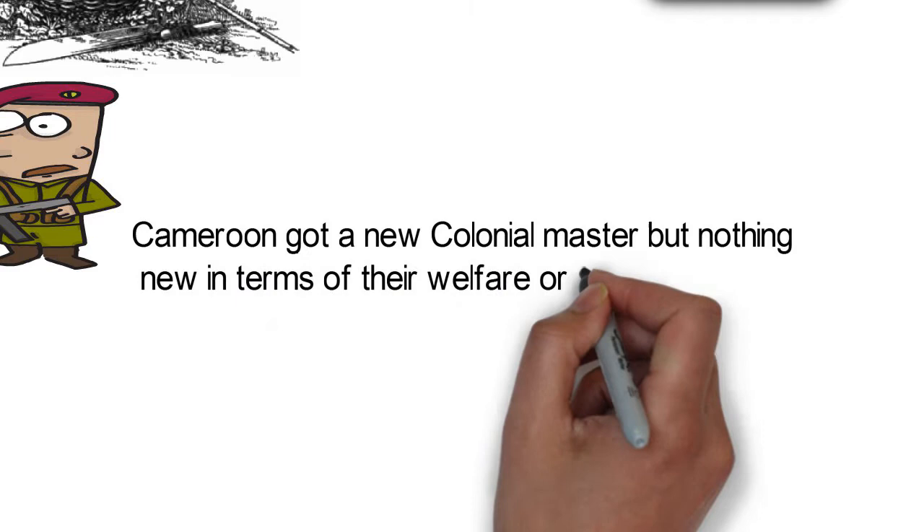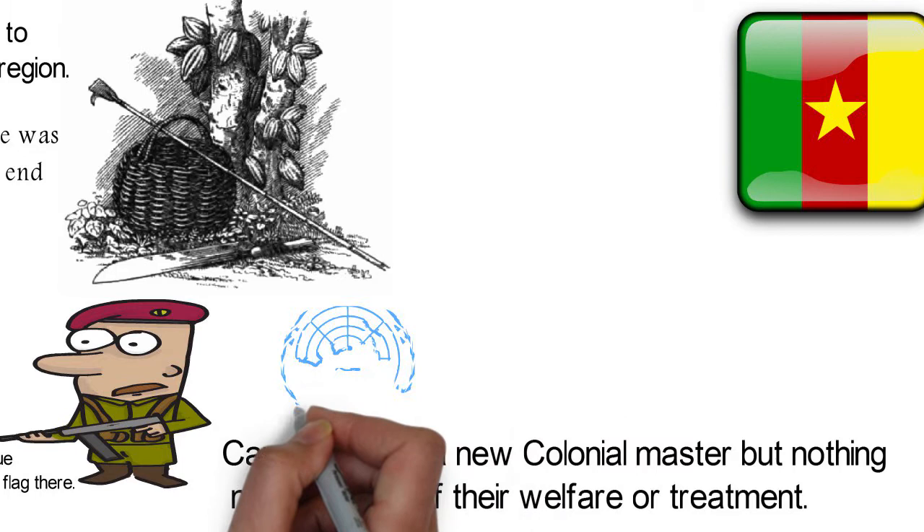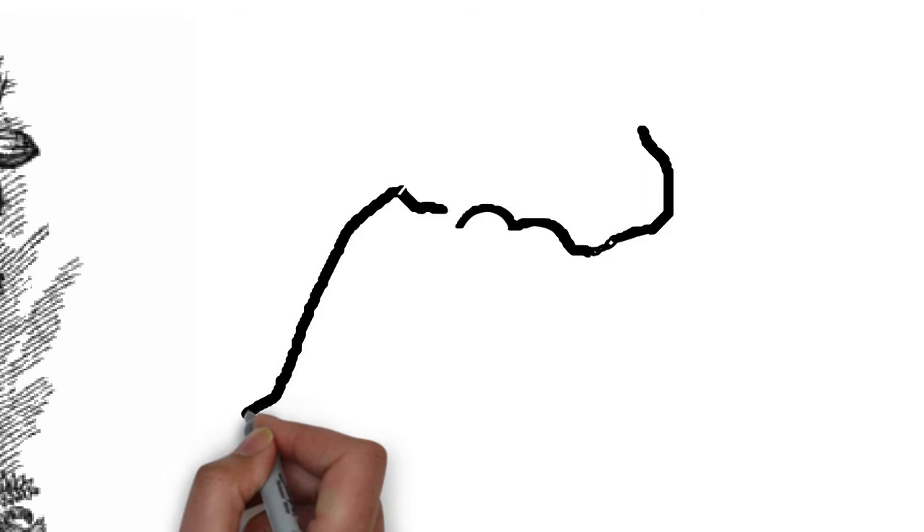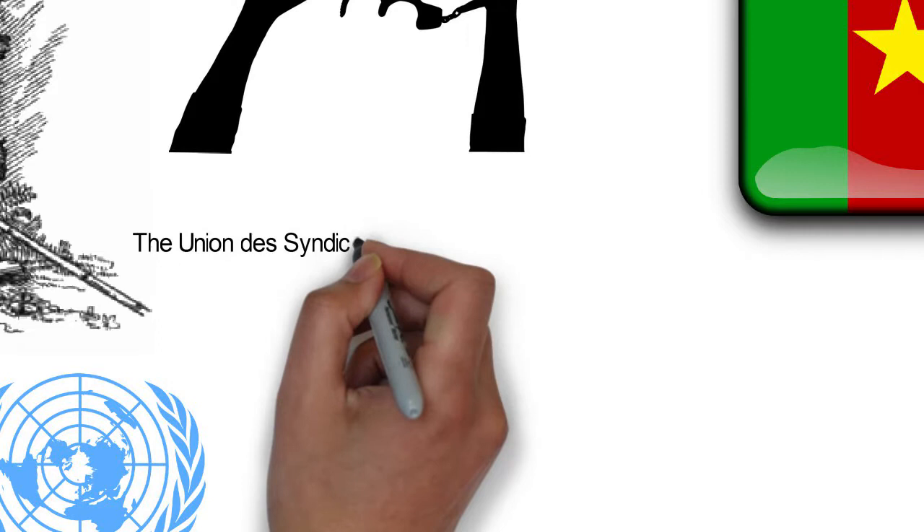Cameroon got a new colonial master but nothing new in terms of their welfare or treatment. Although it was not called a colony but a French trust territory under the United Nations trusteeship, they continued to be oppressed and forced to work in ventures that profited only their French masters. With time, calls for independence began.